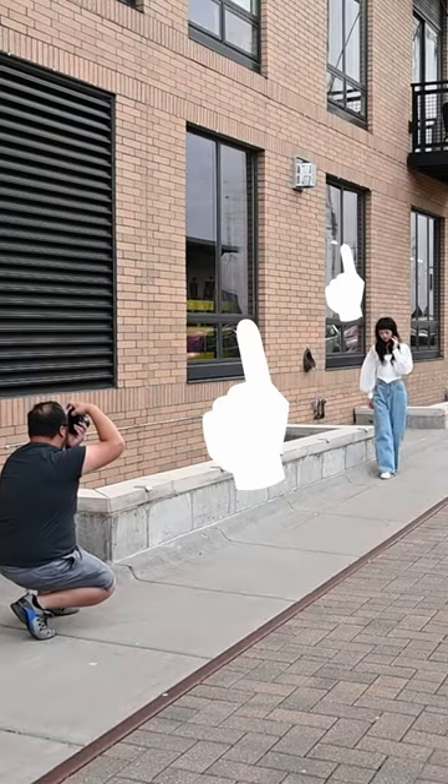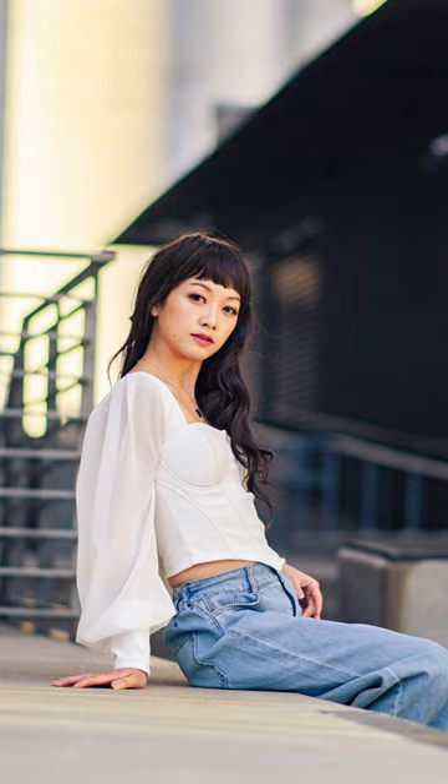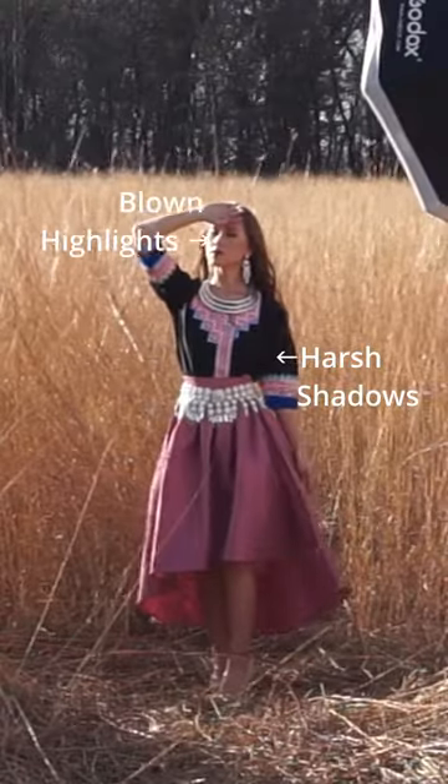One, look for soft, diffused light such as a cloudy day or have your subject in the shade like this. Two, avoid harsh and direct sunlight. You don't want your subjects squinting and you don't want to create harsh shadows or blown out highlights.